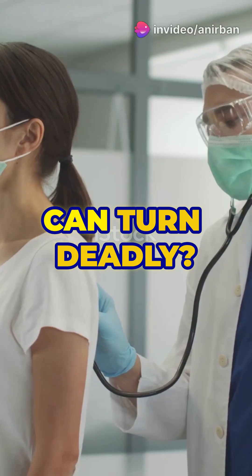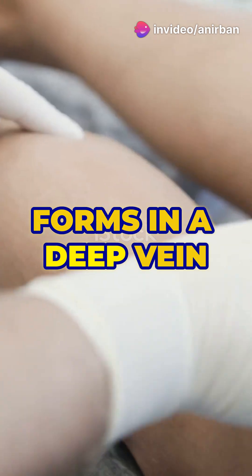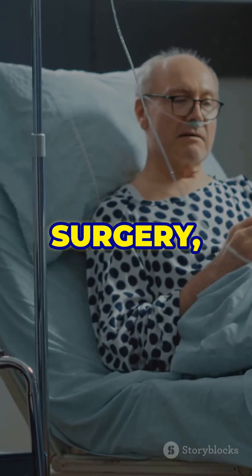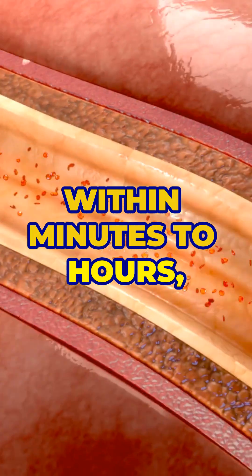Do you know how a pulmonary embolism can turn deadly? First, a blood clot usually forms in a deep vein of the leg or pelvis. This happens because of immobility, surgery, or certain clotting disorders. Within minutes to hours, the clot breaks loose.